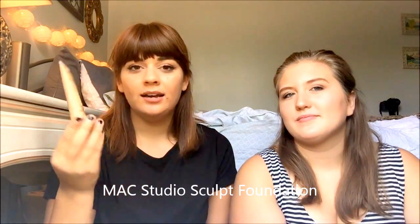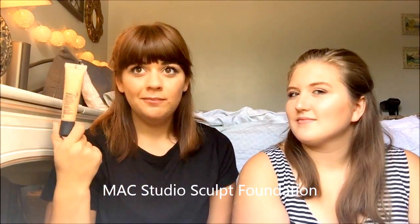Okay, you can go first. So this is just a Sephora bag I got for Christmas. The first product I have is the Max Studio Sculpt SPF 15 Foundation. I got this not too long ago and I really like it — it's nice.